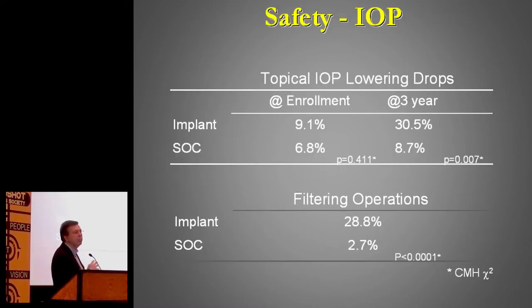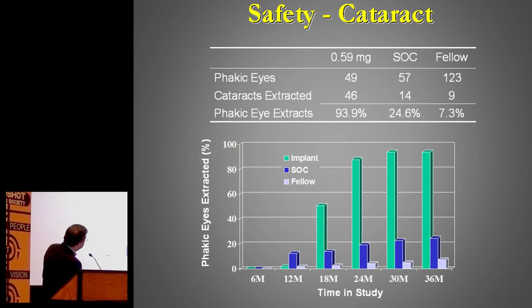But it did not come free of problems. The rate of pressure problems was very high. In two different trials, the number of people needing surgery to control their pressure was quite high — about 30% in one study, 40% in another — which means it was a significant problem. The other problem was cataract, which by far most patients would develop after some time.